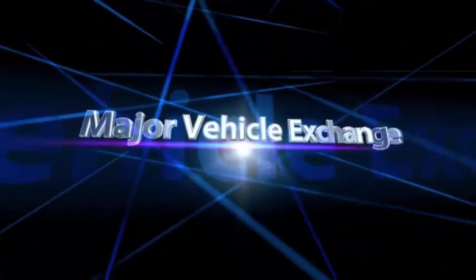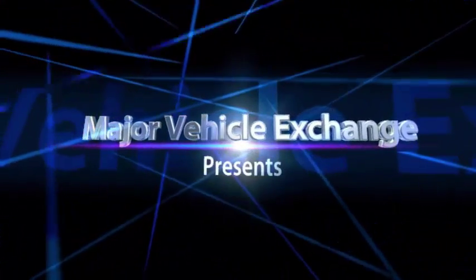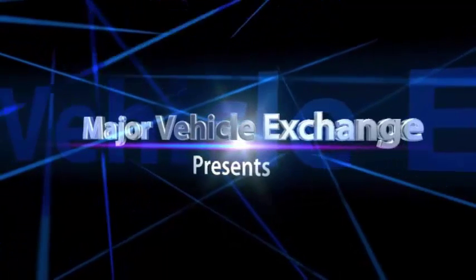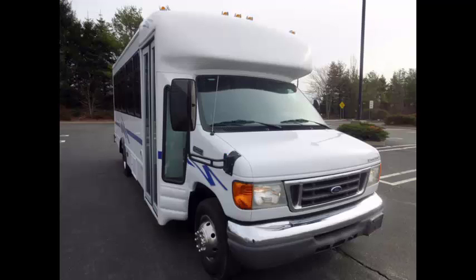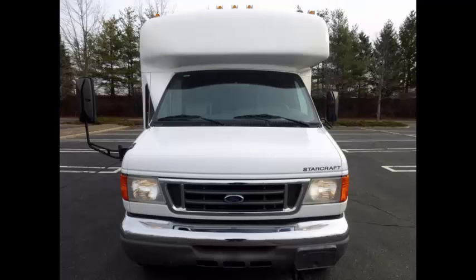Major Vehicle Exchange presents a refurbished bus for sale: 2006 4D-450 non-CDL, like-new shuttle bus. Stock number 84810. This used bus for sale has clear title and looks great, and will give excellent service for many years to come.